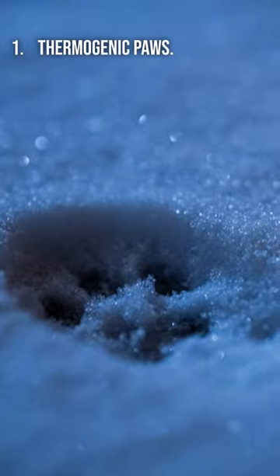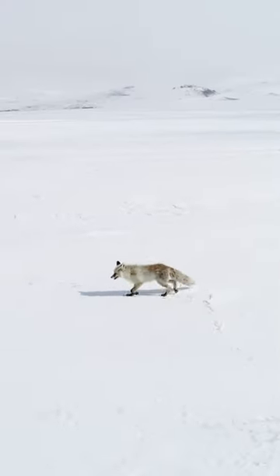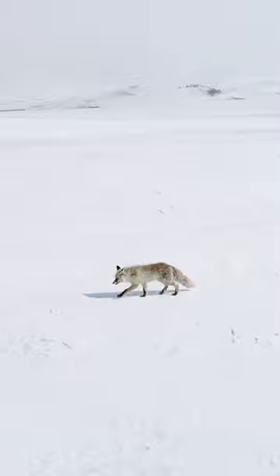One. Thermogenic paws. In extremely cold temperatures, Arctic foxes possess an adaptation in their paws. Special blood vessels and small muscles in their footpads constrict to reduce heat loss, preventing their feet from freezing on icy terrain.